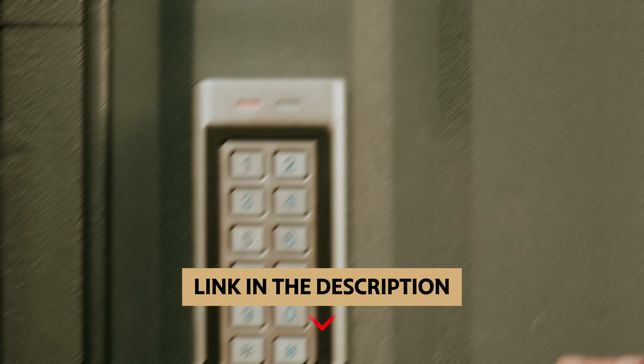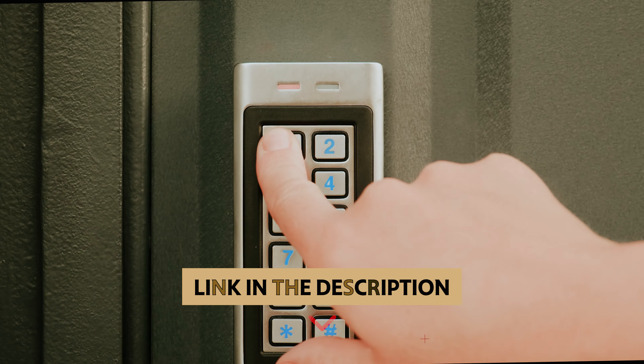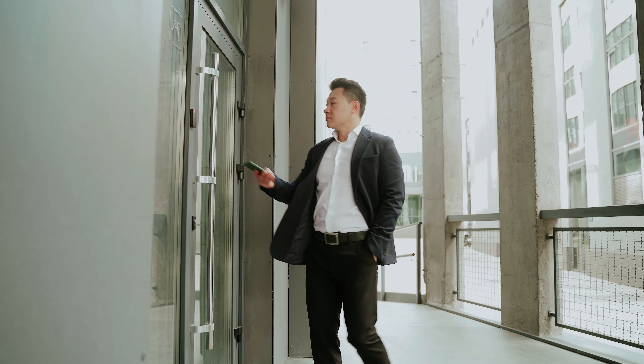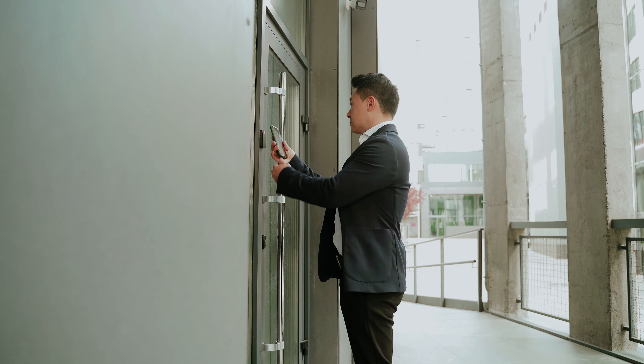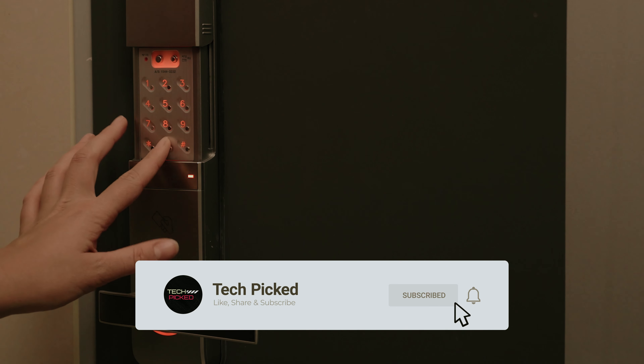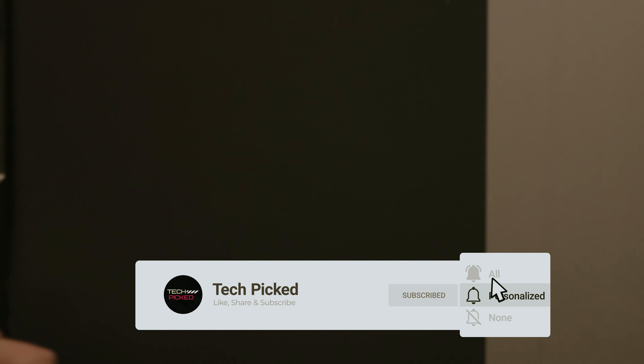You will find all the links to these products in the description below. Comment below and tell us which door lock you are considering. Thanks for watching — don't forget to hit the like button and share with your friends. If you are new to the channel, subscribe and hit the bell icon for future updates.